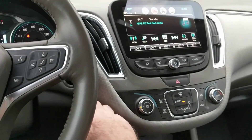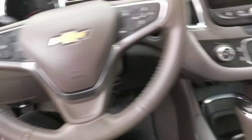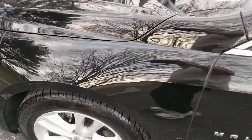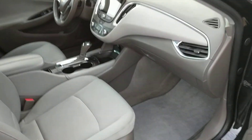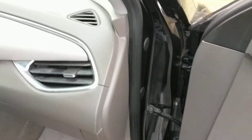As you can see this vehicle has 48,641 miles. Let's go around to the passenger side. As you can see on the passenger side dash, everything is in good shape. Passenger side seat — no rips or tears.